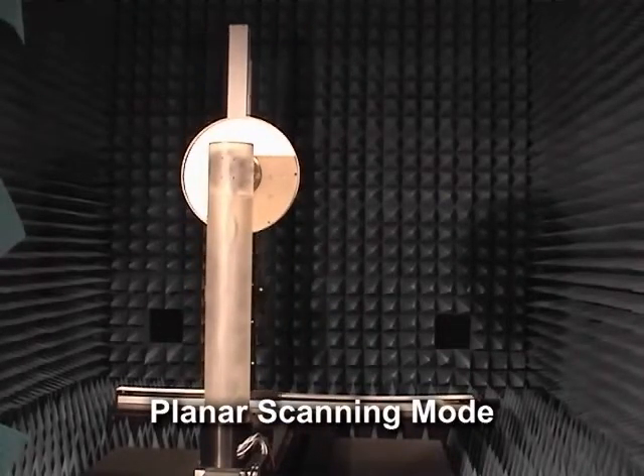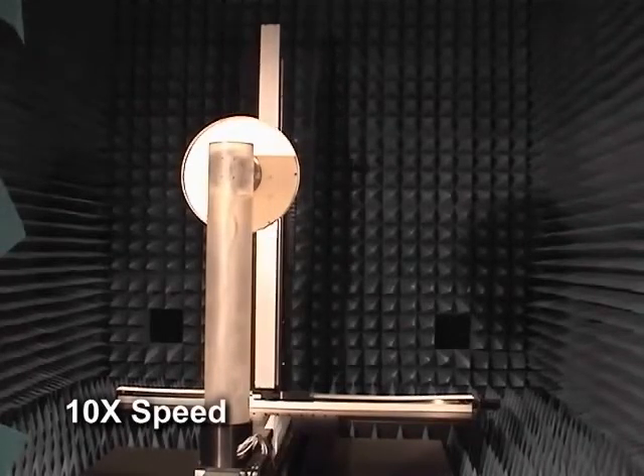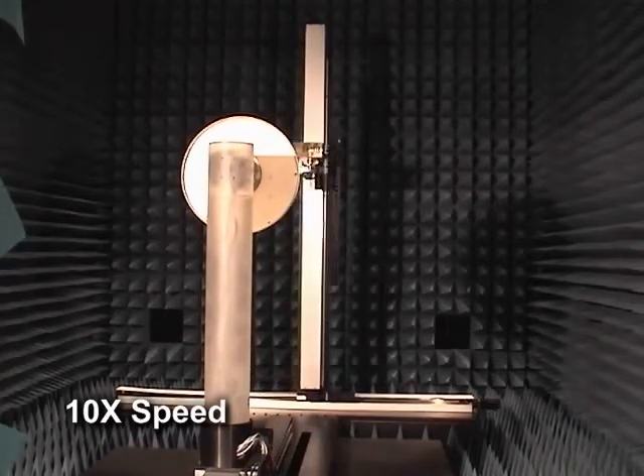In planar mode, the scanner positions the antenna under test and sweeps the probe up and down in the y-axis while moving the x-axis from left to right. The antenna under test remains fixed.